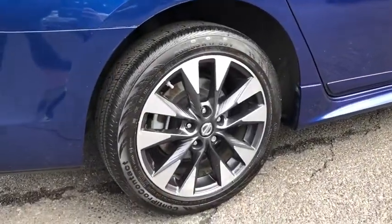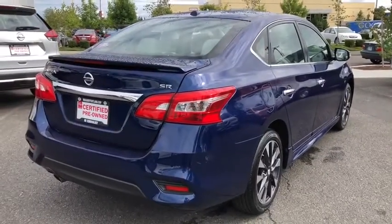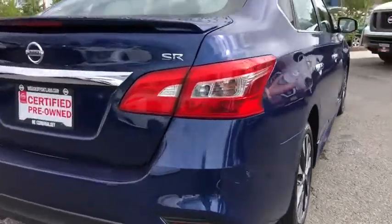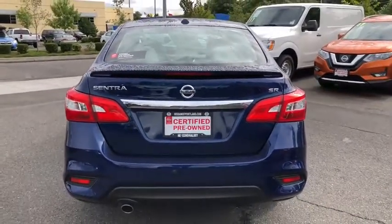Aluminum wheels, four-wheel disc brakes, ABS four-wheel, AM-FM stereo radio, auto-off headlights, front-wheel drive, rear defrost, bucket seats, CD player, child safety locks, heated driver's seat.